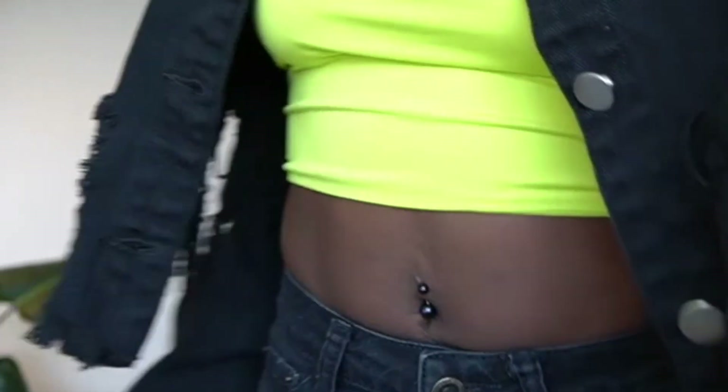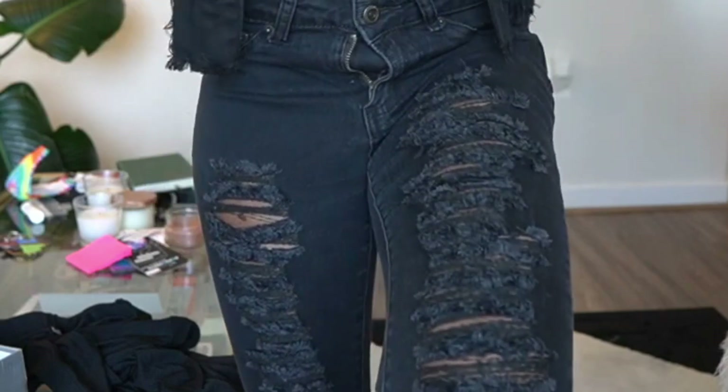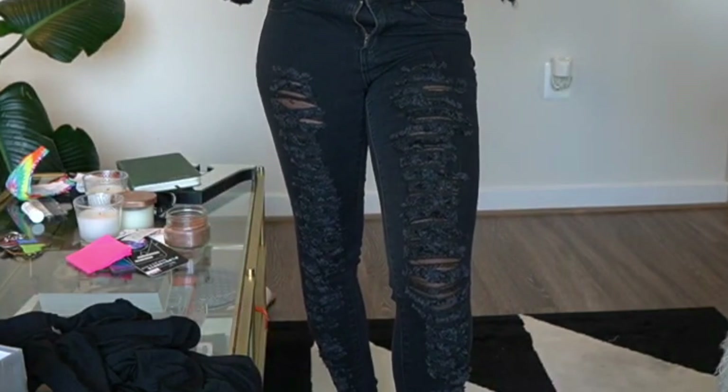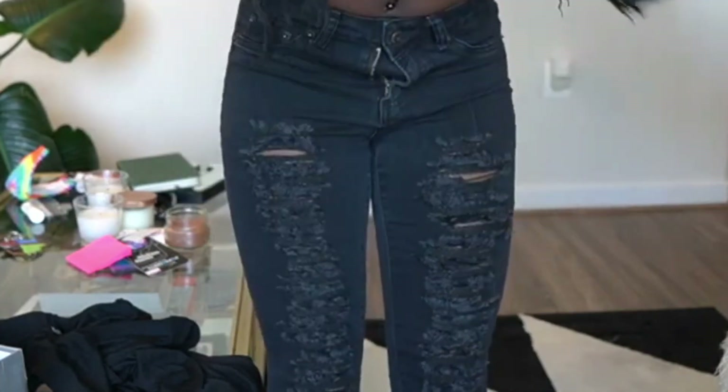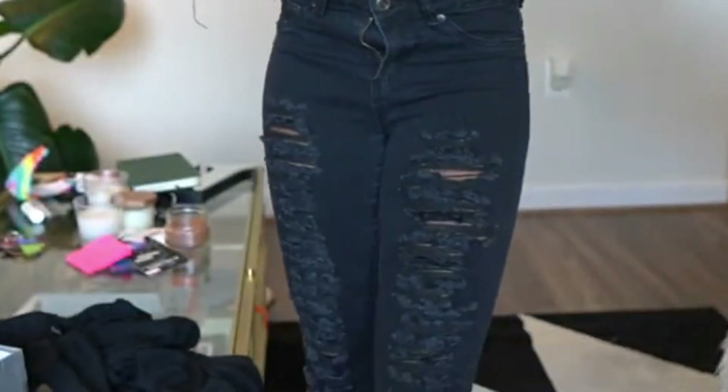I also wore it with these jeans — they're from Fashion Nova, not part of the haul, but they're distressed too. So you've got distress on the jacket and distress on the jeans, which go all the way down — distress on distress, your girl's in distress! That's the next thing I got. Great quality, I would definitely recommend this if you like the style. It's super cute.